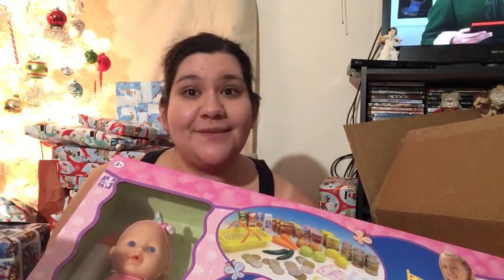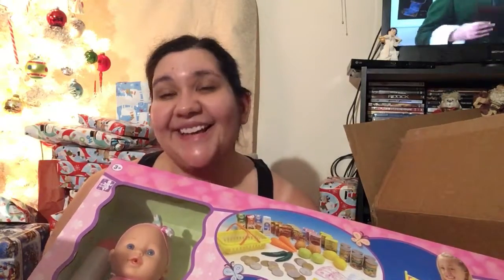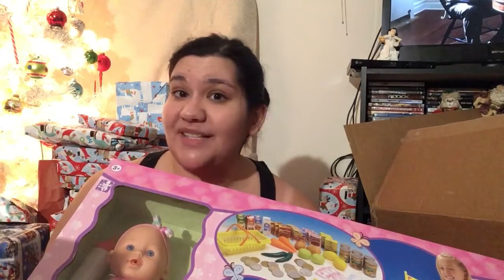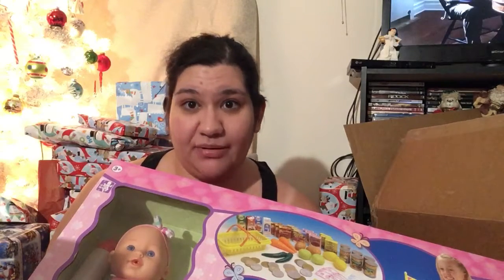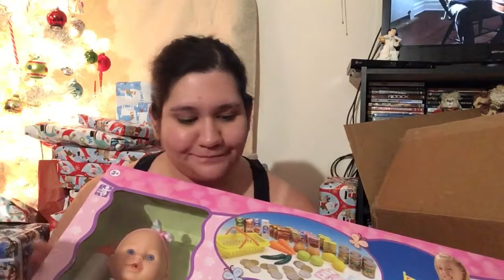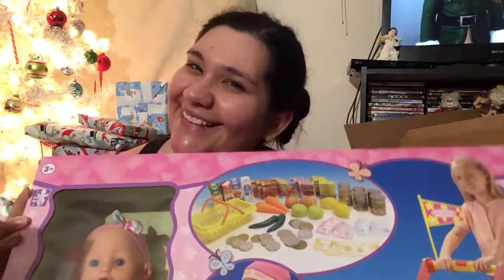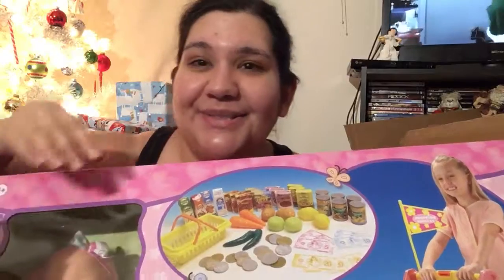So yeah, this is my Burlington Coat Factory haul. Seriously, check them out for toys because they have unexpected deals — their Melissa and Doug stuff is really cheap. Thank you for watching, like and subscribe. Toodles!